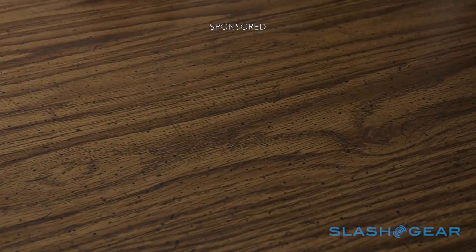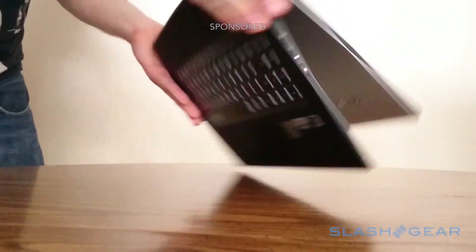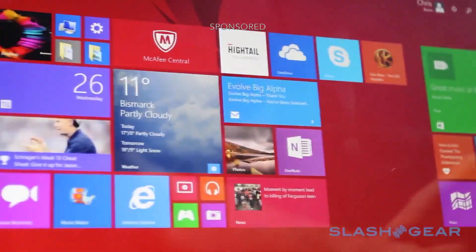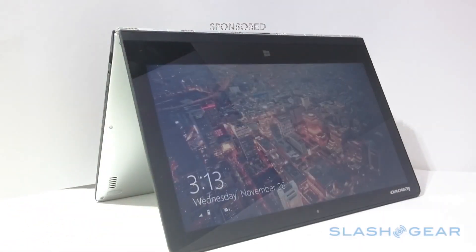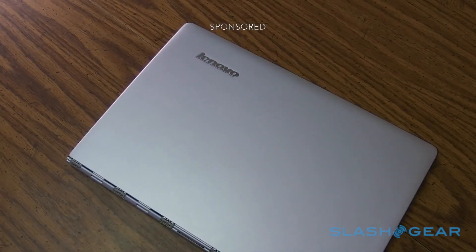If you can't resist them all, flipping the Yoga 3 Pro into tablet mode turns it into a price-matching wingman you can carry with you. Getting the best deal is about staying flexible, and you don't get much more flexible than this. It's Windows on the Lenovo Yoga 3 Pro.